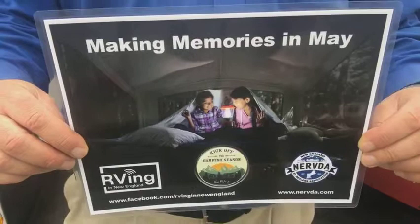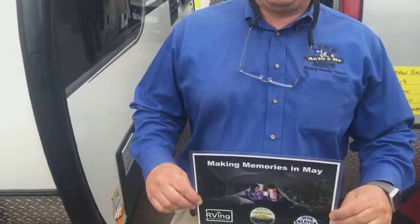Hey everybody, it's John DiPietro. We are live. We're making memories in May and we are at Lee's Auto and RV Ranch in Ellington, Connecticut. And we're with Brian. Brian, welcome to your dealership. Great to see you today.